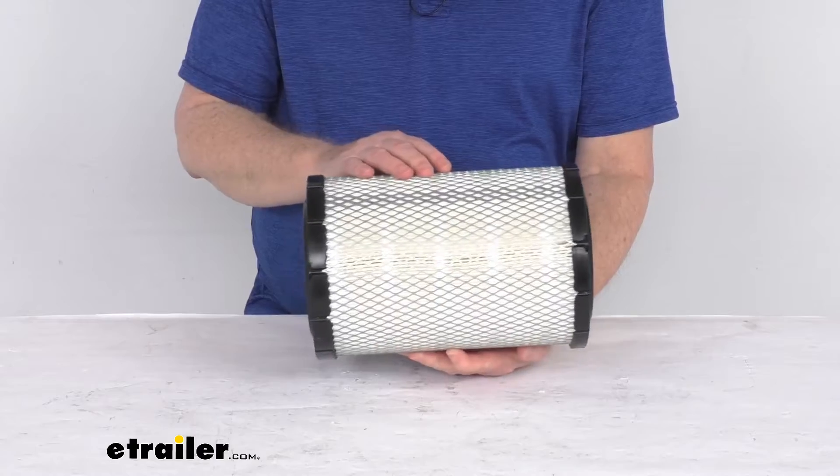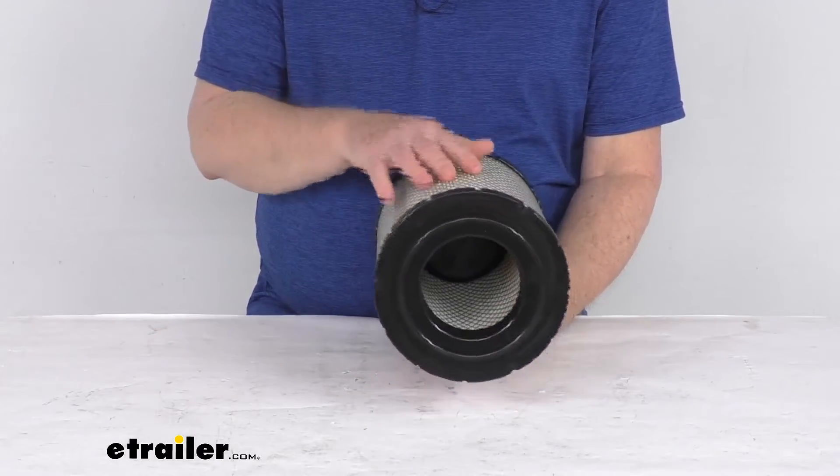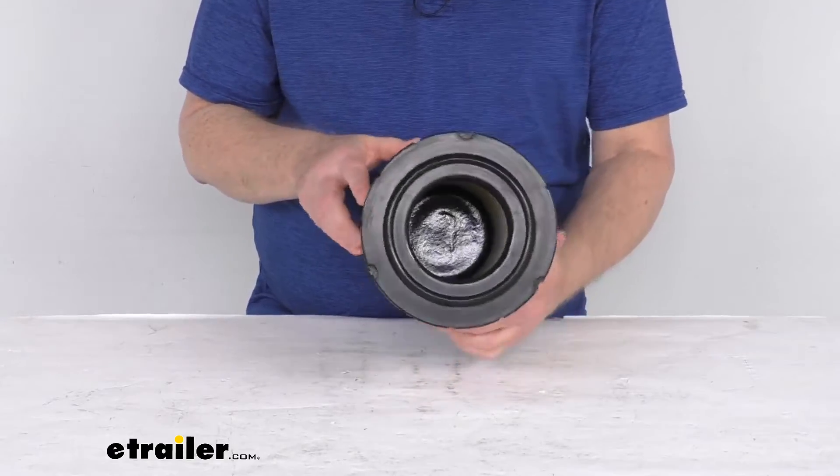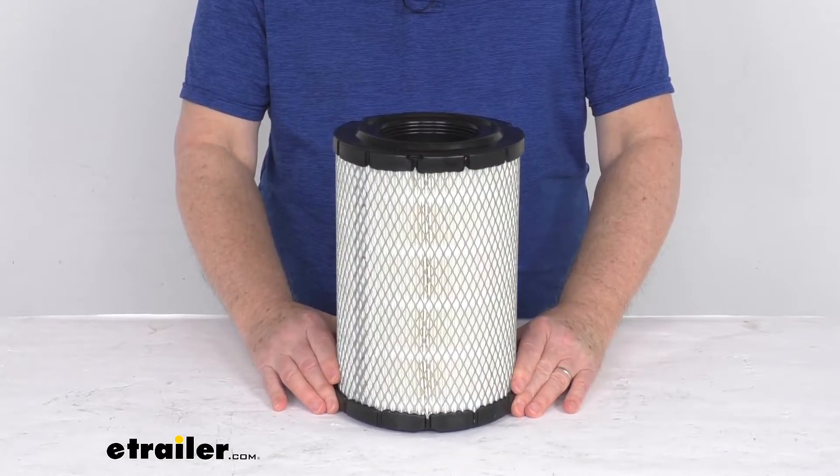The manufacturer recommends changing your air filter every 12,000 to 15,000 miles. To determine how often your filter should be changed, we recommend you consult your vehicle's owner's manual. But that should do it for the review on the PTC custom fit engine air filter.